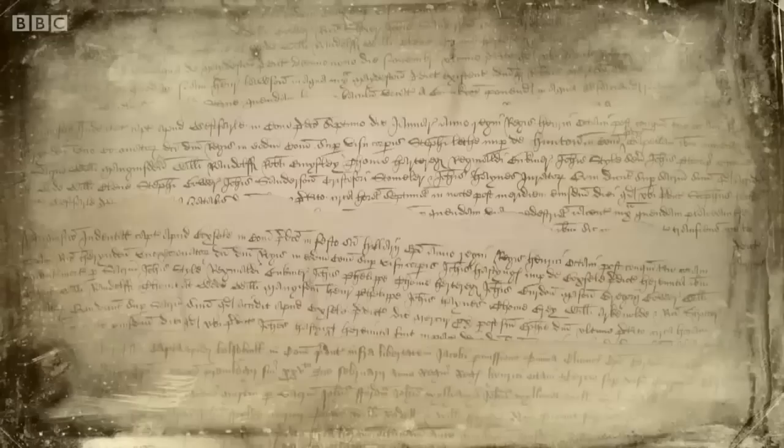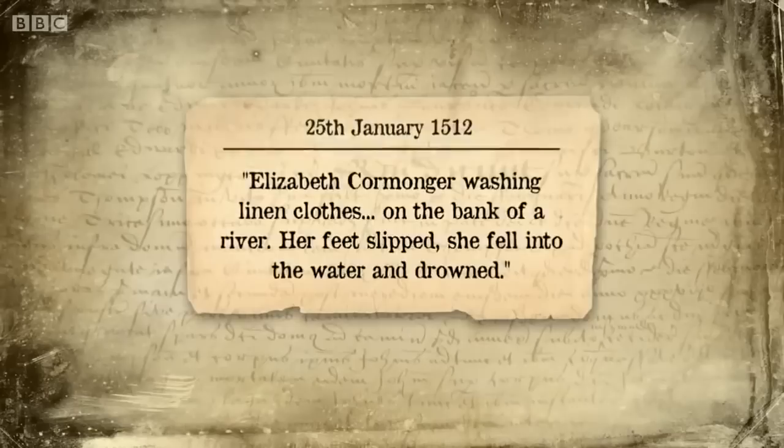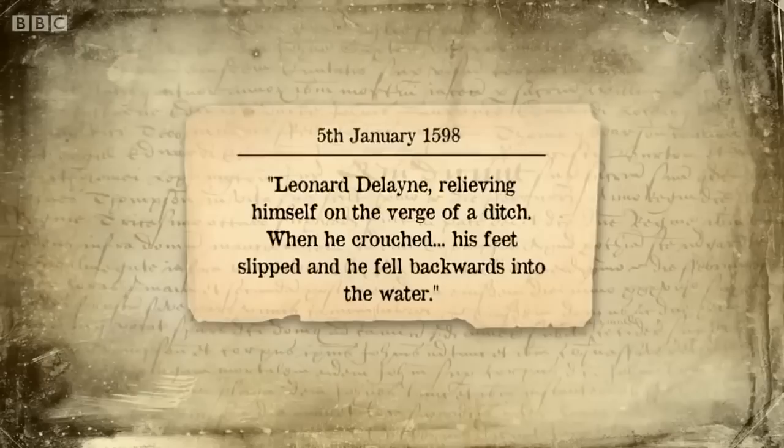The coroner's records give vivid individual accounts. Ursula Redsoul, 1556 — described as a spinster — went to a pond washing a petticoat, was sitting on a plank, fell off into the pond and drowned. Elizabeth Bennet, collecting wort leaves for bread she was baking, fell into a moat when the fence broke. Elizabeth Cormunger, washing linen clothes on the bank of a river — her feet slipped and she fell in. Leonard Delaine, relieving himself on the verge of a ditch — when he crouched, his feet slipped and he fell backwards into the water.